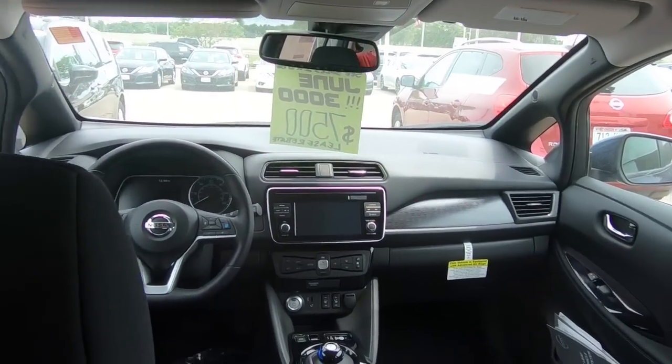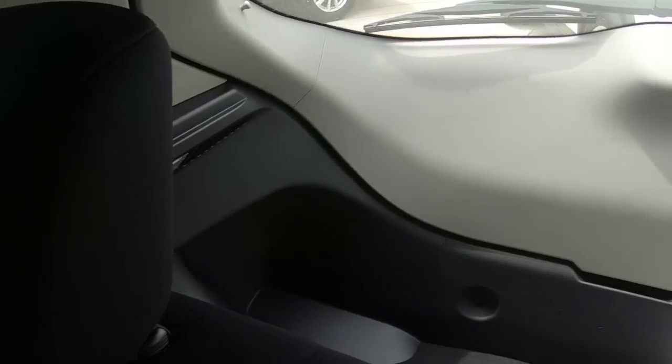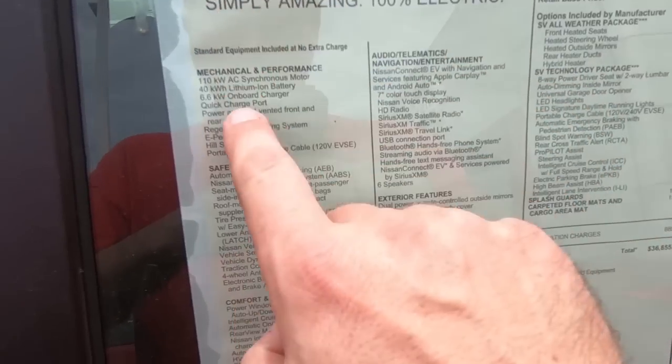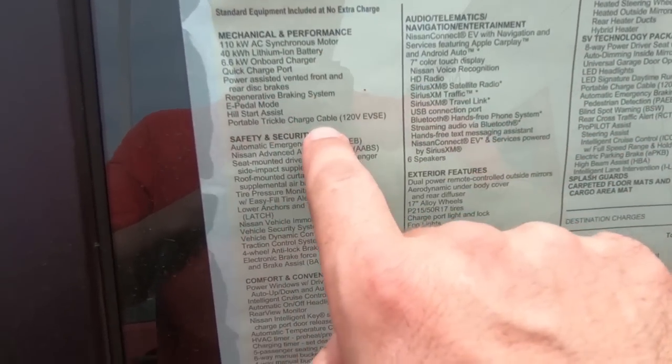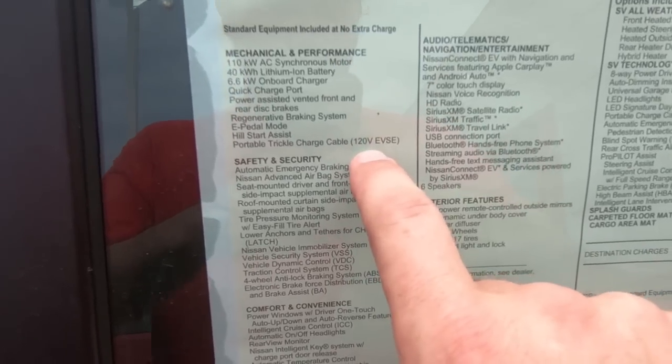Overall, the interior of the car is pretty darn nice. If we take a look back into the cargo area, there's quite a bit of space — it's pretty deep — and the charging cord is back there, and we're going to take a look at that too.